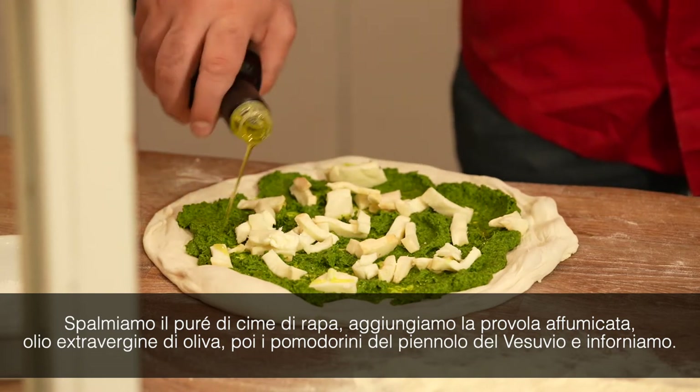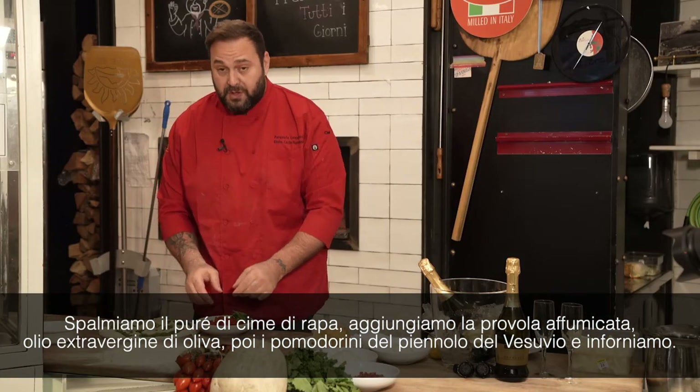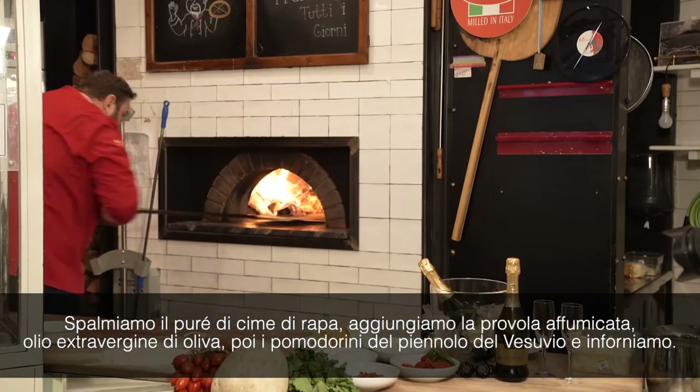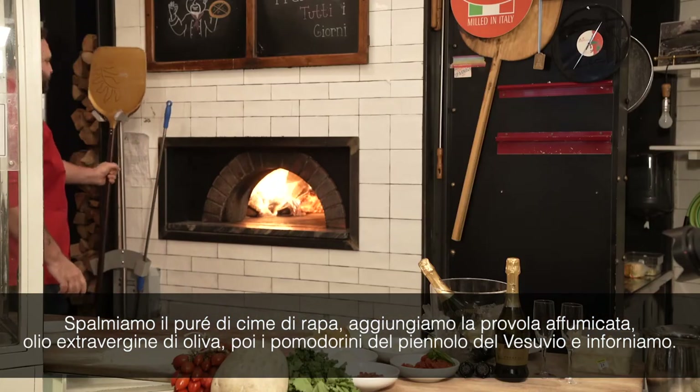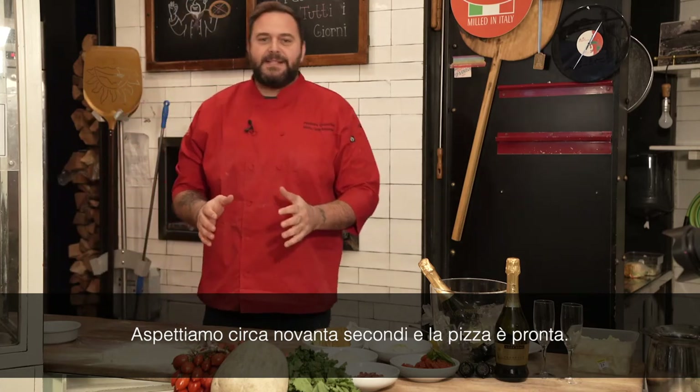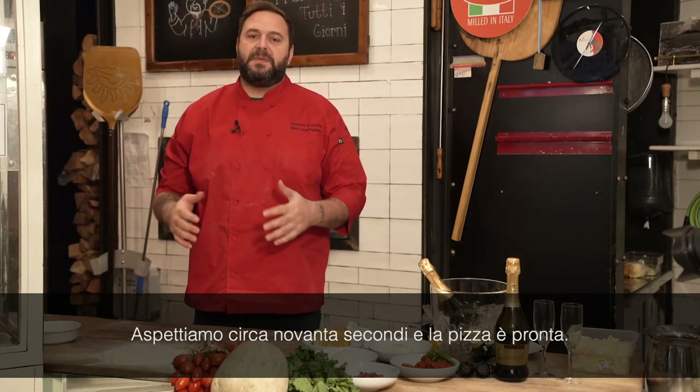Extra virgin olive oil. This cherry tomato from Vesuvius, called Piennolo. And then we go in the oven. Now we have around 90 seconds and the pizza is ready.